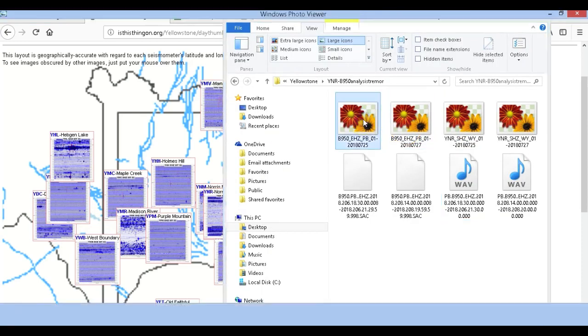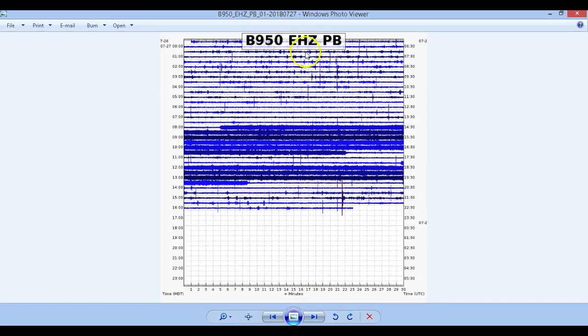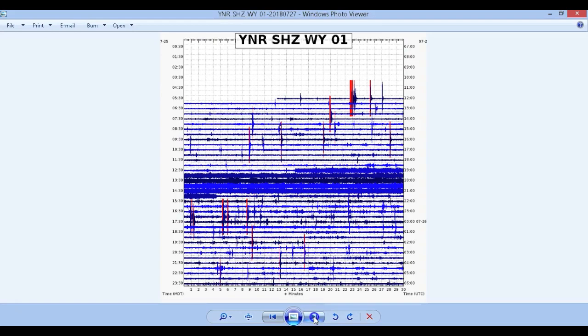Here are the two examples I'm going to use: Borehole 950 for July 25th from 18:30 UTC to 21:30 UTC, and then Borehole 950 for July 27th from about 14:00 UTC to about 20:00 UTC. It is not being picked up on any other seismographs — only B950 and YNR.